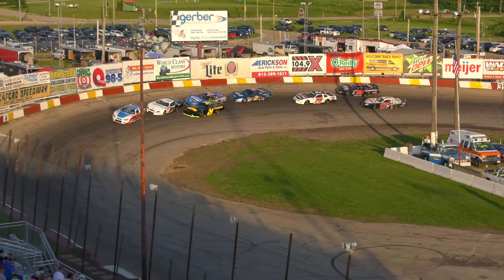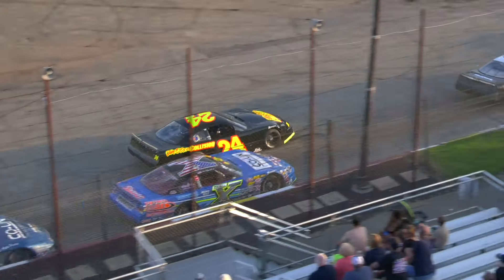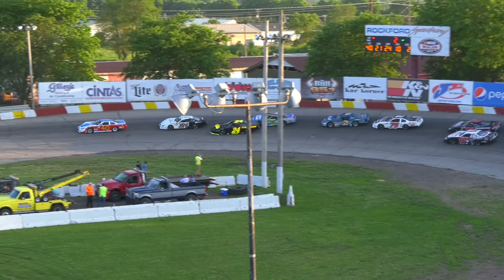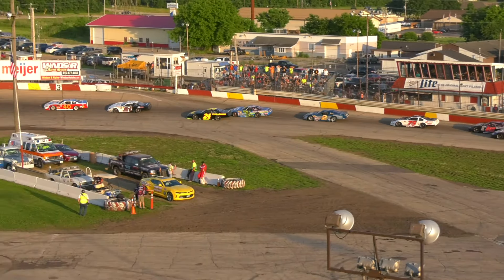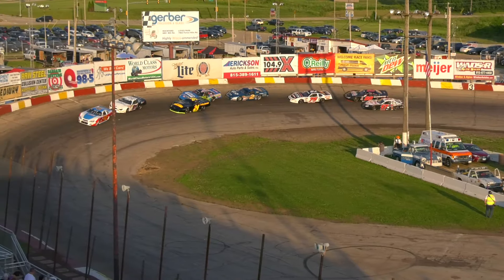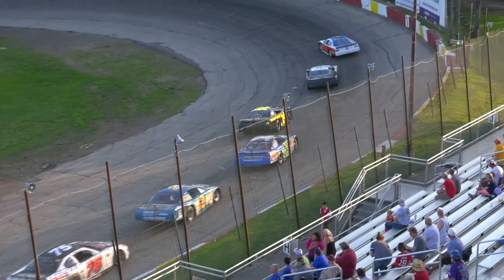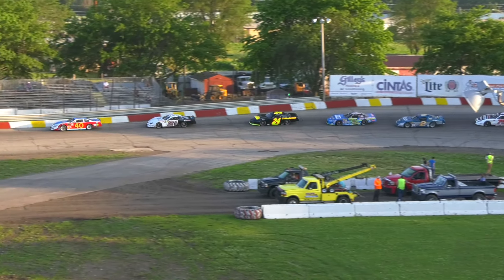Olsen pinned on the bottom — that's not where you want to be here at Rockford Speedway. Eight laps to go, Mike Lloyd clear in second. Olsen and Reynolds will have a bit of a tussle for third. Mike Lloyd wants the lead from Tom Guiley. Things are filing out a little bit now.